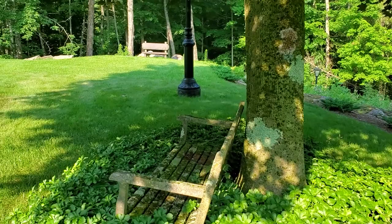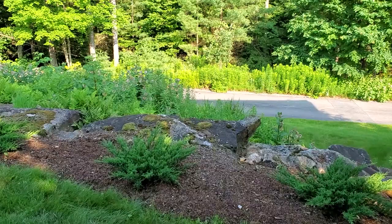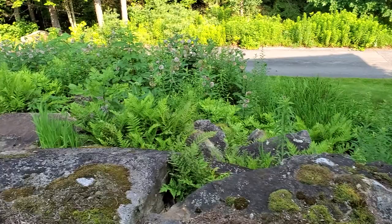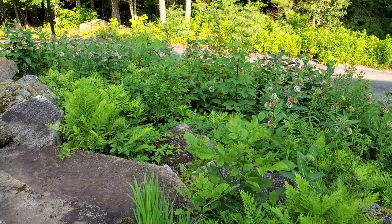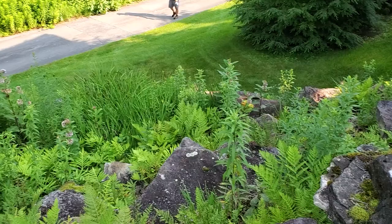Hey, good morning everybody! It's Barbie at Nellie and Signs. This is going to wrap up the boulder wall series — this is part two, and today I'm going to finish up. This is the section I'm going to tackle right over here. I've got Lou with me today; he's going to help me out. We're going to get working and I will be back to show you how we have it all cleaned up.